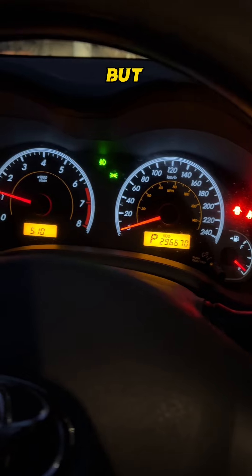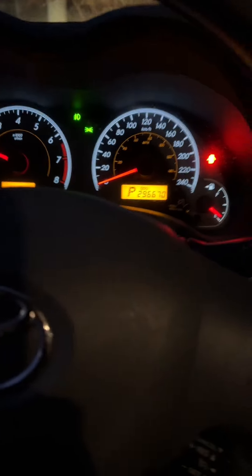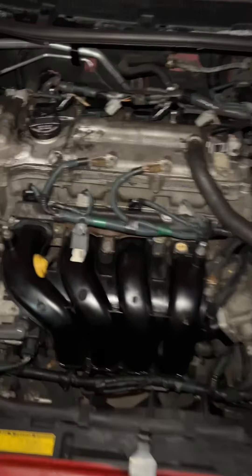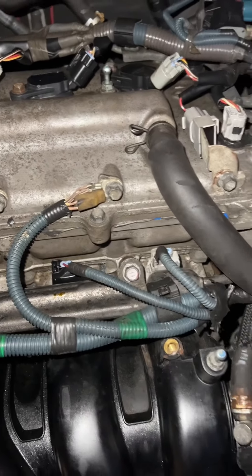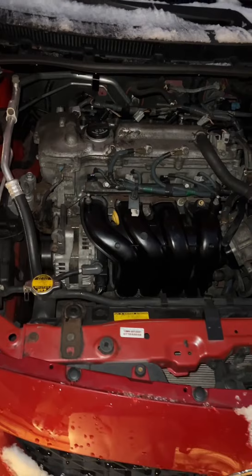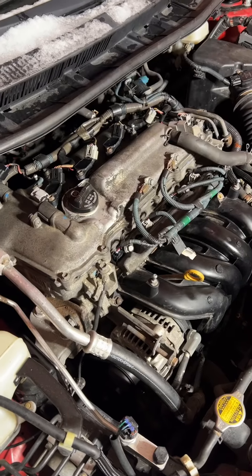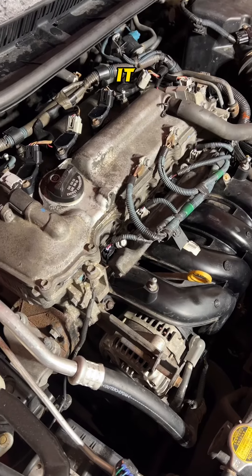Now I got it running, but I had to step on the gas a little bit to keep it running. Although the engine seemed to be running fine at idle, when I put it in drive, it ran like crap.